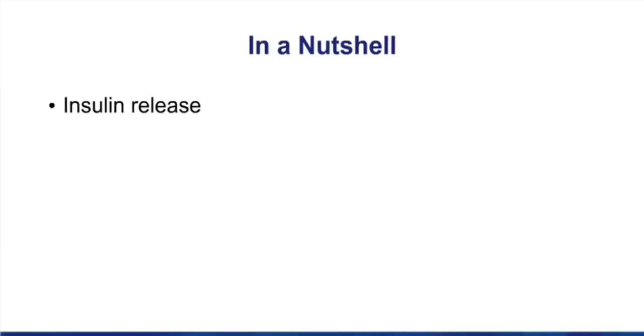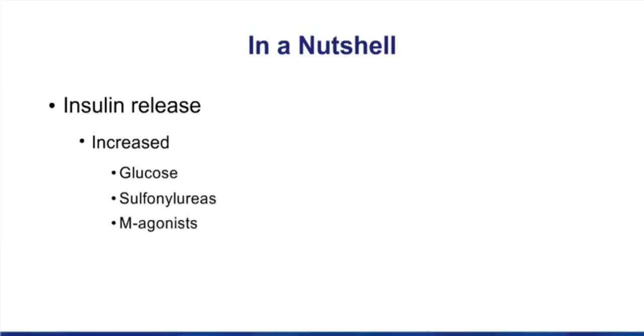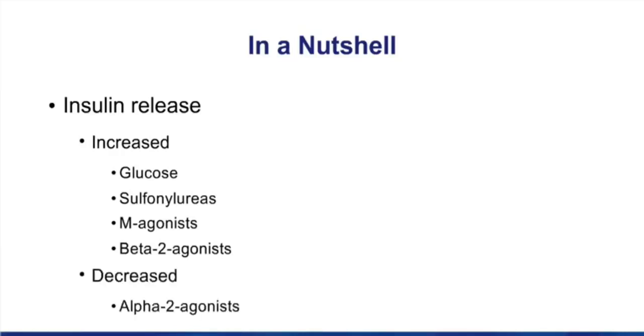In the margin is a note called 'In a Nutshell' talking about insulin release. Insulin release is increased by glucose, by drugs used for diabetes called sulfonylureas, by muscarinic agonists, and by beta-2 agonists. Insulin is inhibited by alpha-2 agonists. Remember that alpha-2 is the major adrenergic receptor found on the beta cells in the pancreas.